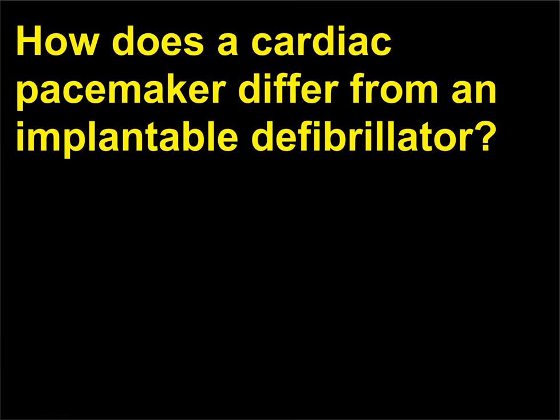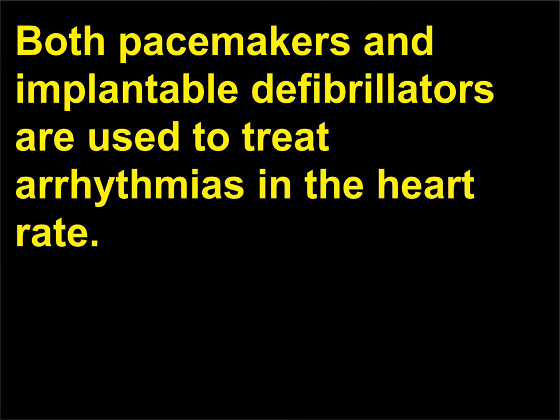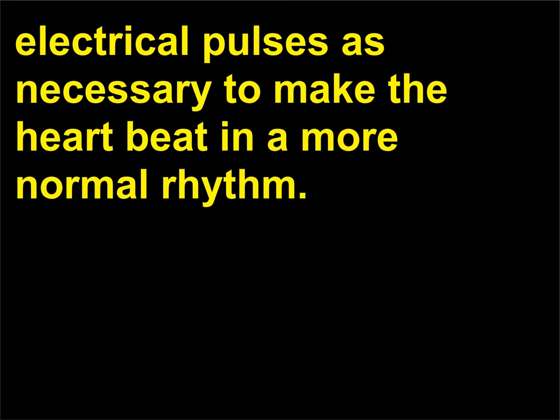How does a cardiac pacemaker differ from an implantable defibrillator? Both pacemakers and implantable defibrillators are used to treat arrhythmias in the heart rate. A pacemaker monitors the electrical impulses in the heart and delivers electrical pulses as necessary to make the heart beat in a more normal rhythm.